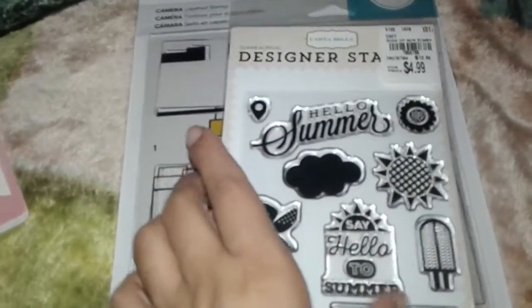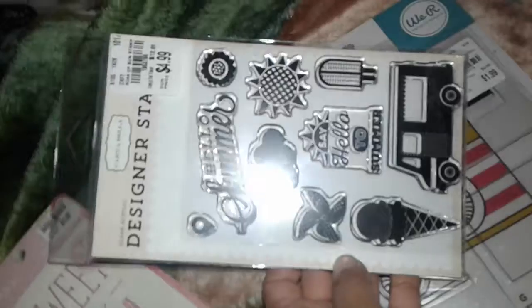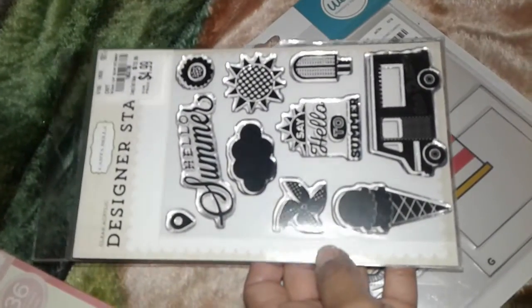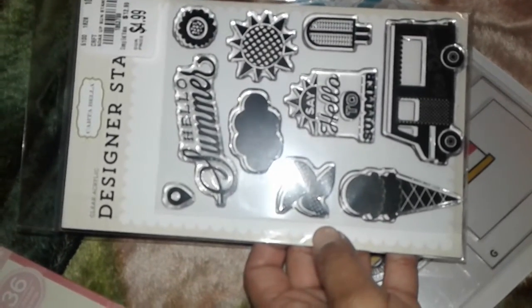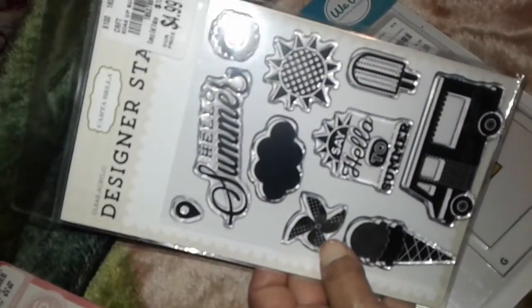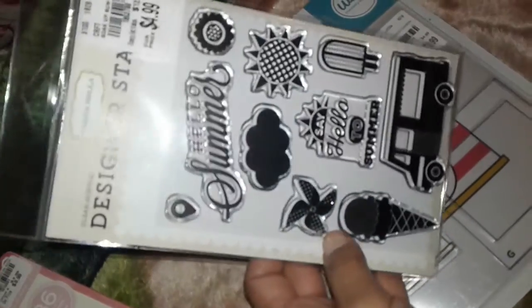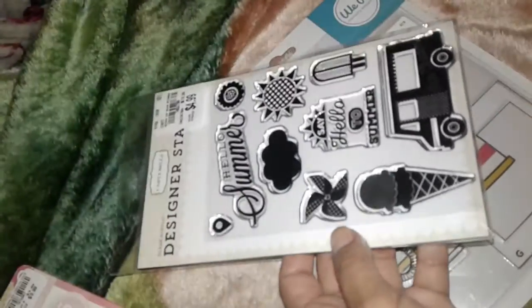Then I picked up one of these Cartabella designer stamps. I like these — I had been wanting an ice cream stamp set, the one that's like the Dear to My Heart ice cream stamp set, I think that's what it's called. I've only seen it online and it's much more expensive. This one was only $4.99, so I settled for this one.